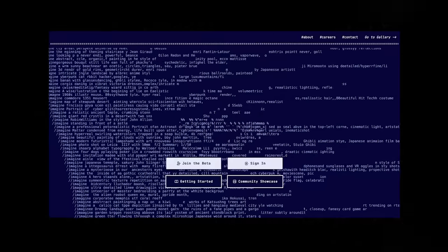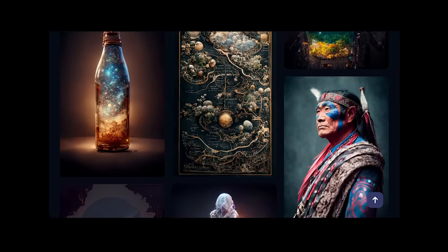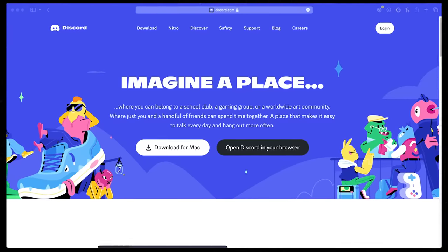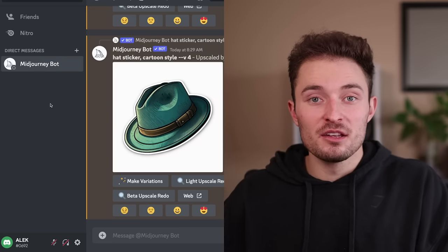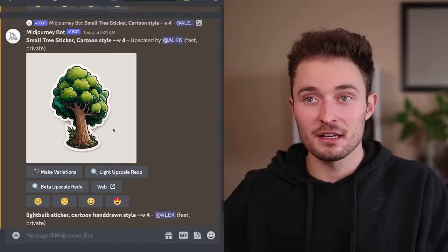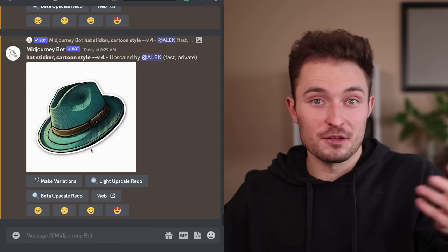To do this, we're using an AI called MidJourney. MidJourney is an image generation AI where we give it a prompt and it'll generate an image based on that prompt. You can sign up completely free and then pay later if you decide to start selling the art. To use MidJourney, you'll also have to have the Discord app installed on your computer, which means you'll also need a Discord account which is free. Once you have Discord opened and you've signed into MidJourney, you'll want to navigate to the MidJourney bot, where you can see all the stickers I generated.